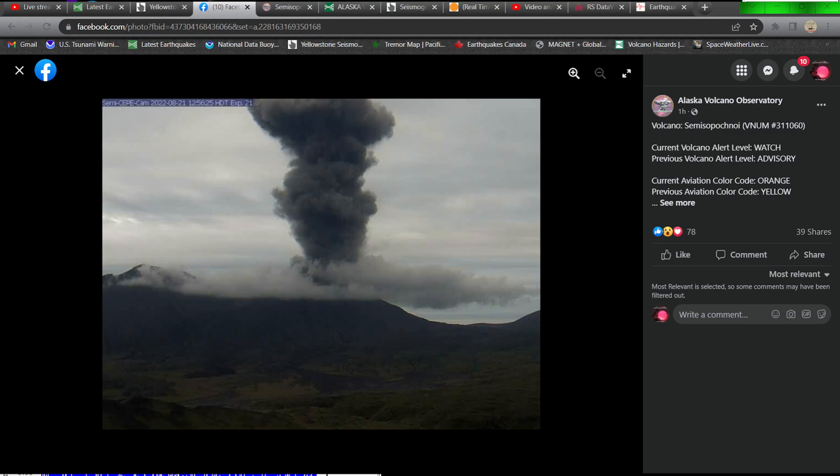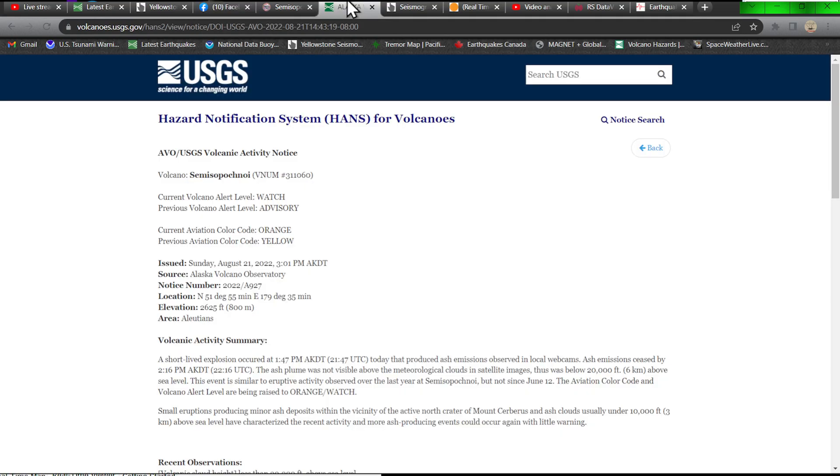What's going on there guys, the Earth Master here with just a quick update on a development up along the Aleutian Trench at a volcano, Simispochnoi, which shot off a little cloud earlier in a little explosion. This explosion was kept below about 20,000 feet and did not puncture through the upper level clouds, so it was a little small eruption.